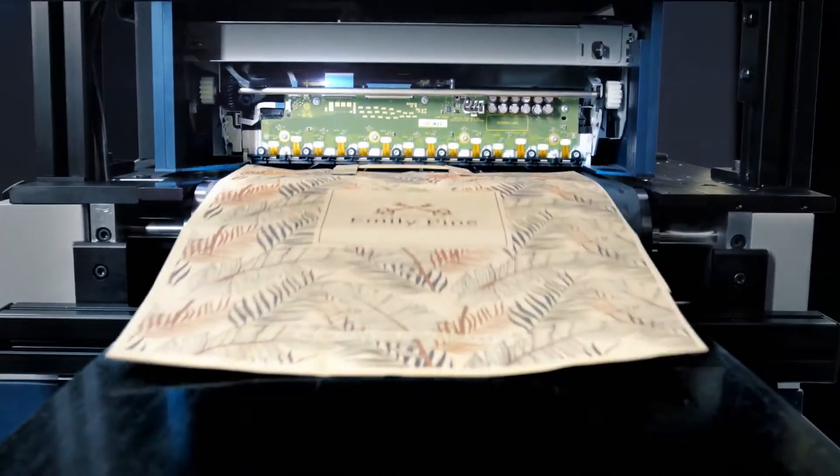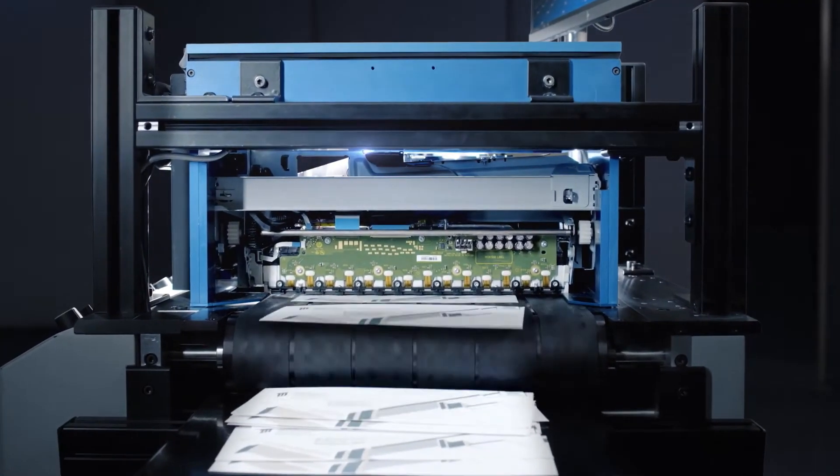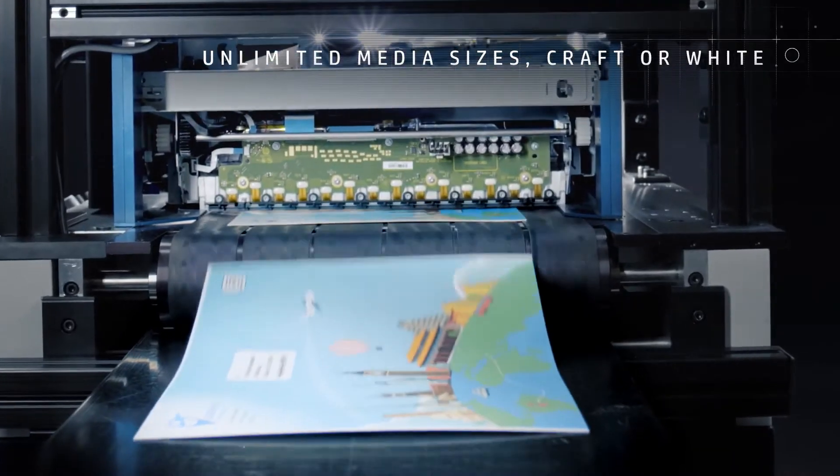With the HP Fi1000, you can print full-bleed envelopes and bags and boxes of unlimited media sizes, in craft or white.